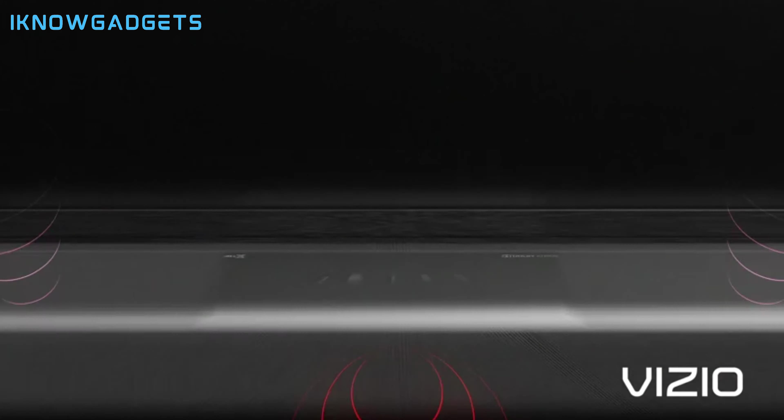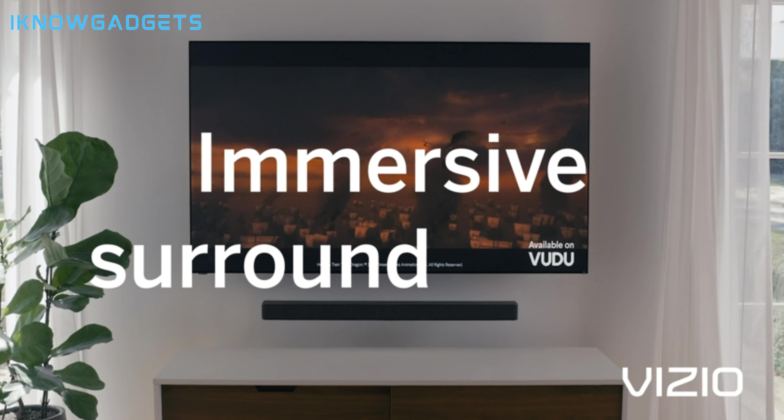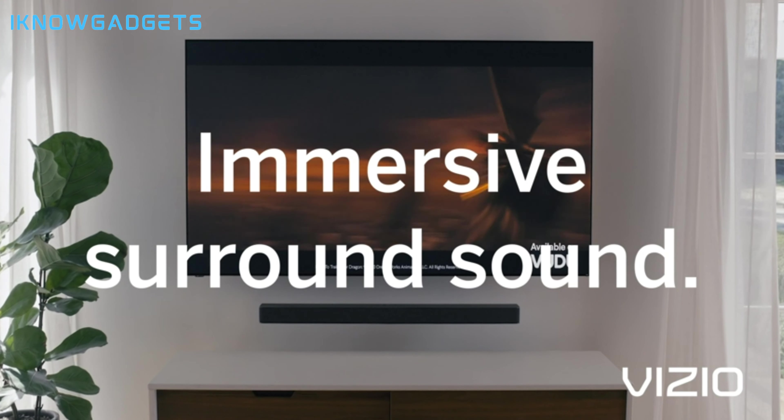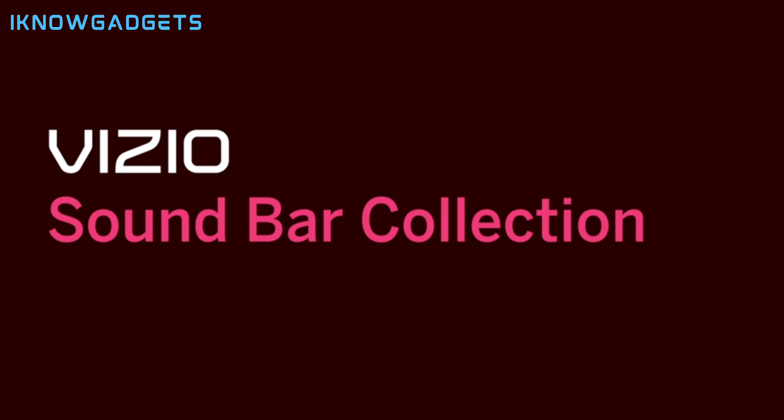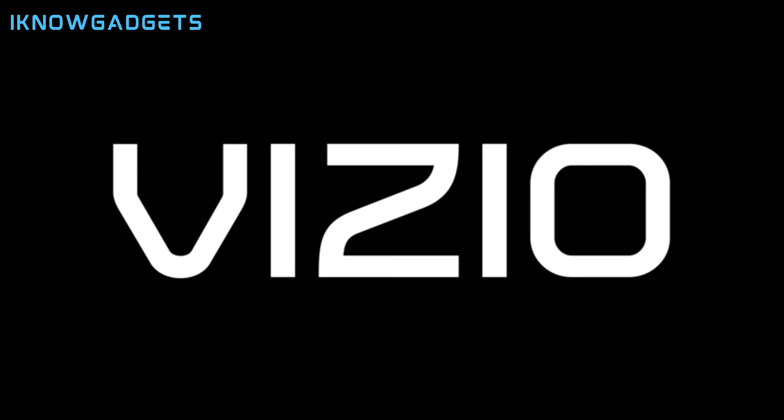The Vizio M Series 2.1 sound bar has a wide sound stage and great overhead and rear sound effects. It is suitable for large-sized rooms and for any type of content. The Vizio M Series 2.1 sound bar is available for $149.99 on Amazon. You can find the link in the description below and in the first comment.